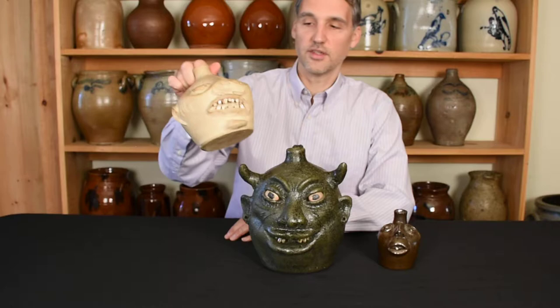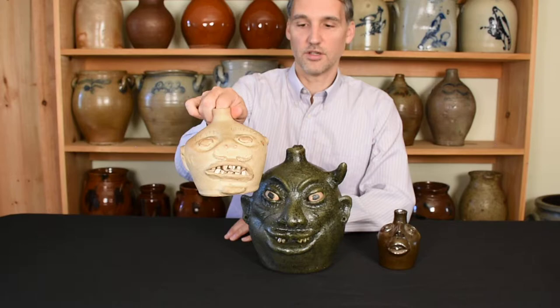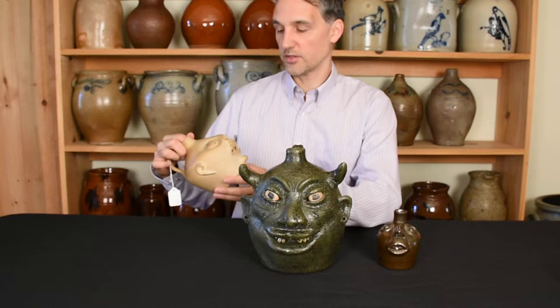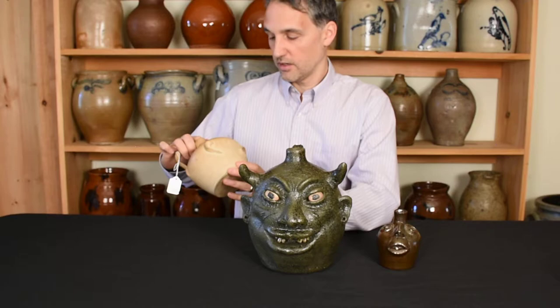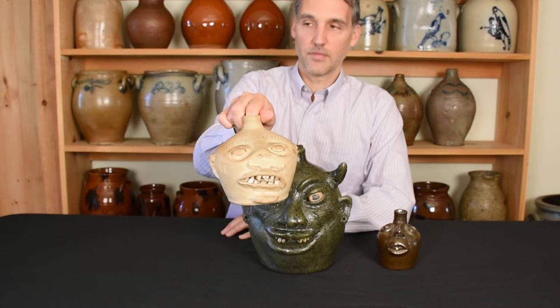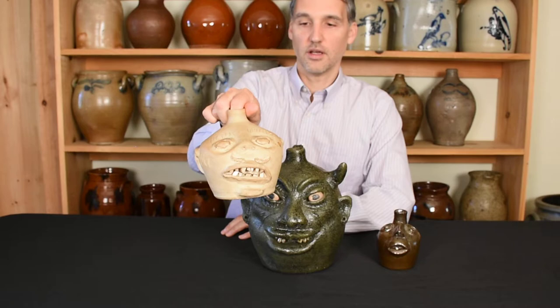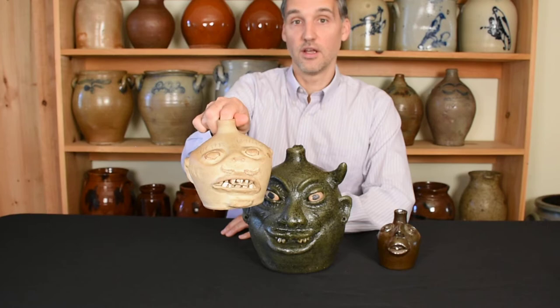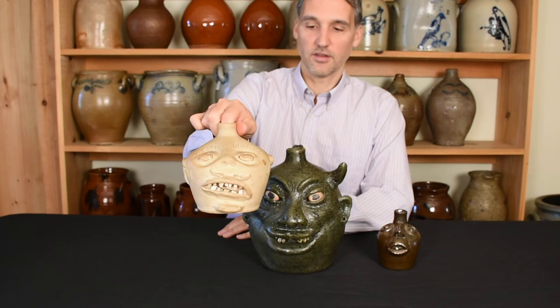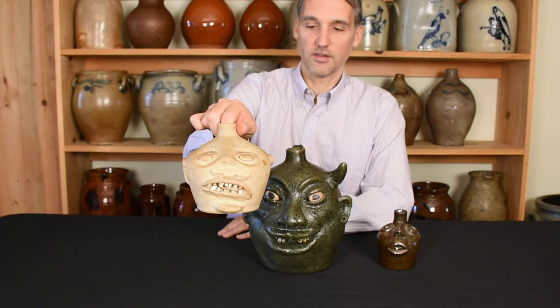Going through the details: one, it's larger than the jugs you usually see from Daughtry. Also, all the Daughtry examples we've ever handled have been more properly glazed over their entire surfaces, whereas this one is unglazed — it just has a dot of glaze there. But this mustache is just a great treatment on this piece. It's notable that Otto Brown, another really well-known face jug maker out of Bethune, South Carolina, like Daughtry, was also known to do mustaches, which ties it into the Bethune tradition as well. This is a particularly fine example of Daughtry's work — you'd be hard-pressed to find one as good as this.